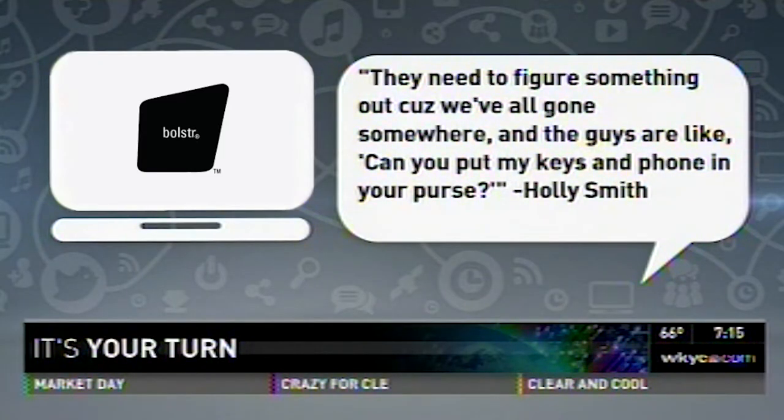They need to figure something out, because we've all gone somewhere, and the guys are like, can you put my keys and phone in your purse? And I can say, I've been there. I have too, and I have to tell you, I'm a violator of that. I am a violator of saying to my wife when we go out, hey, can you take my glasses, and how about my phone?